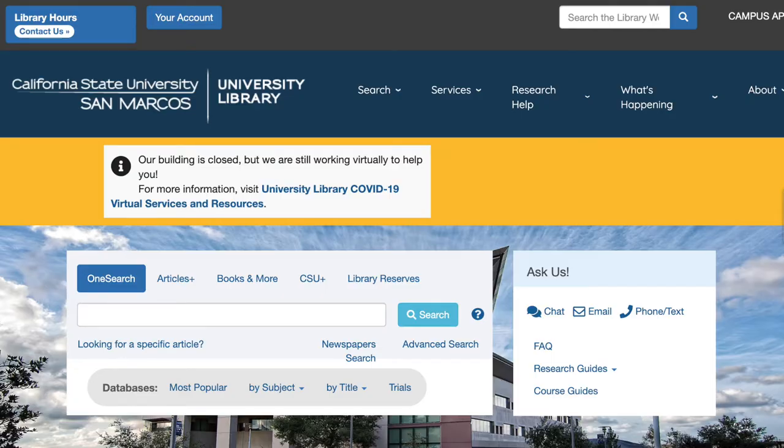For research help, a CSUSM librarian is available to assist by chat Monday through Thursday from 8 a.m. to 9 p.m. and on Friday from 8 a.m. to 3 p.m. All other times, a non-CSUSM librarian will be available to assist with general research questions.